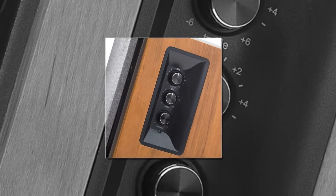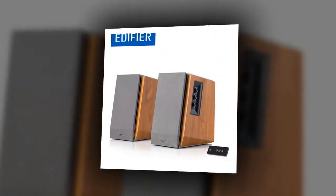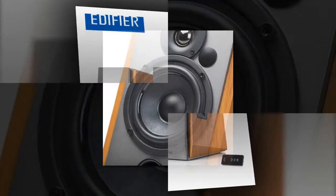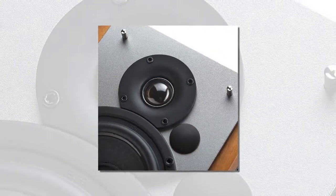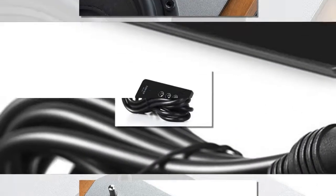The item number four is the Edifier R1600TI Hi-Fi bookshelf speaker, an active bookshelf speaker system with 60 watts total power output, dual RCA inputs for connectivity to multiple audio sources, bass, treble, and master volume controls located on the side panel, and a professional amplifier system with digital signal processing and dynamic range control.